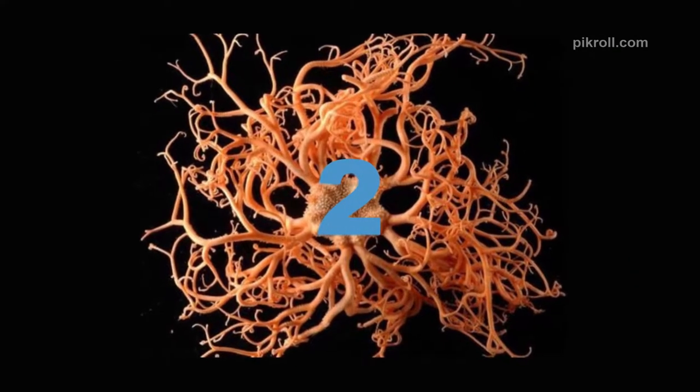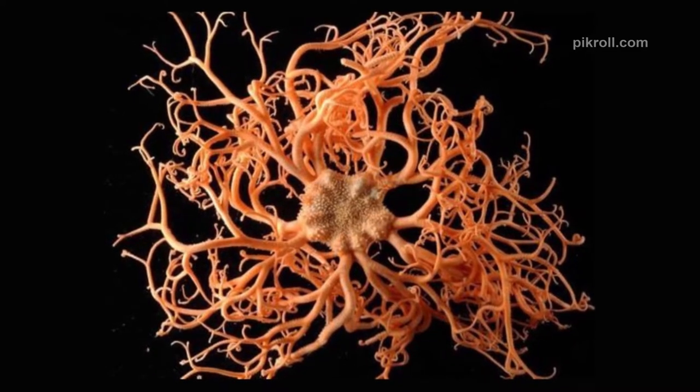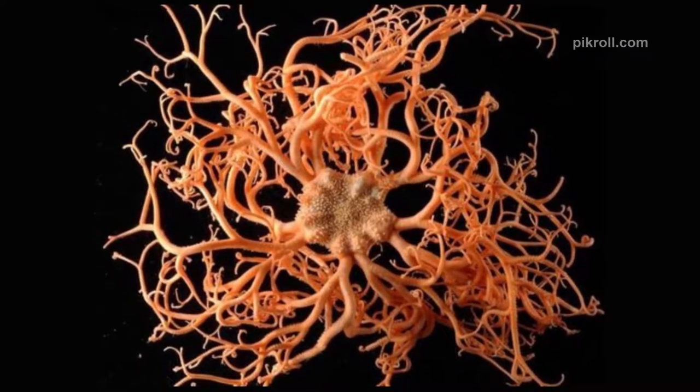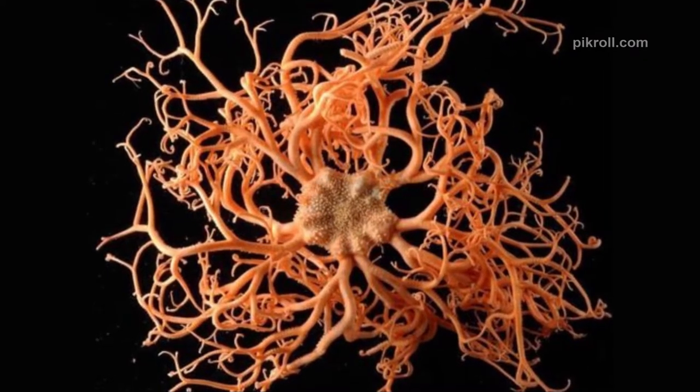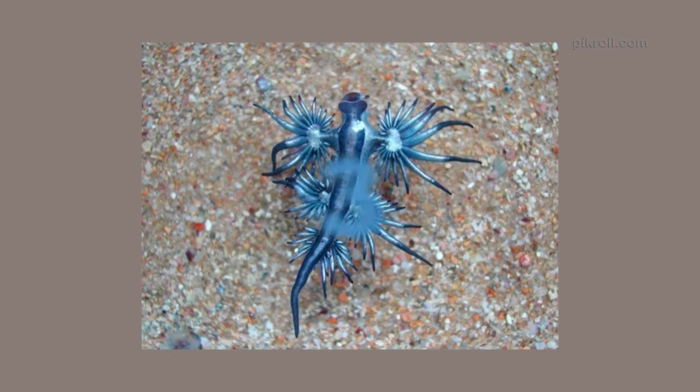Number two: Basket star. It is one of the most bizarre-looking creatures in the sea. Basket stars are one of the most enduring animals and they can live up to 35 years.